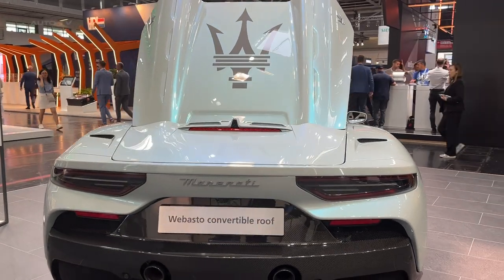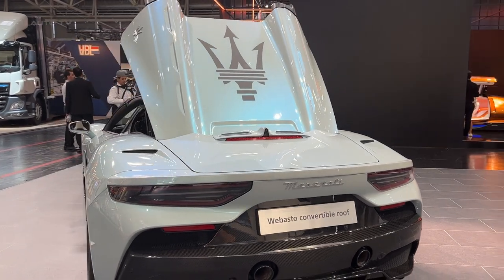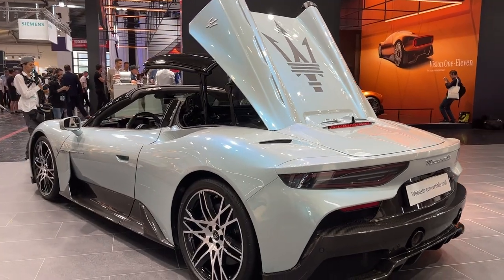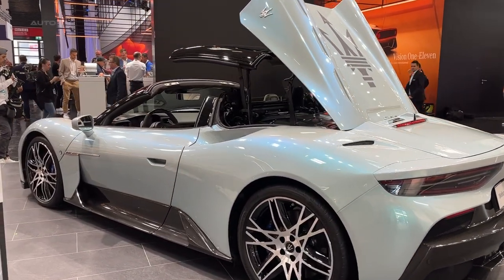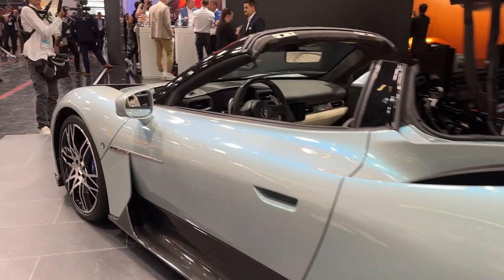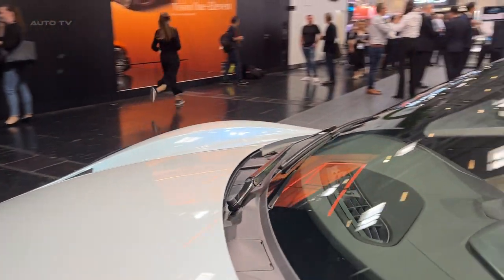The MC20 Cielo is not just about its roof — it also offers exclusivity with its PrimaSiri launch edition. Only 60 of these special editions will be available, featuring a bright new aquamarine paint option and gold-colored 20-inch wheels. The interior of these editions will be adorned with ice-colored upholstery, though more subdued color options are available for those seeking a less flashy appearance.